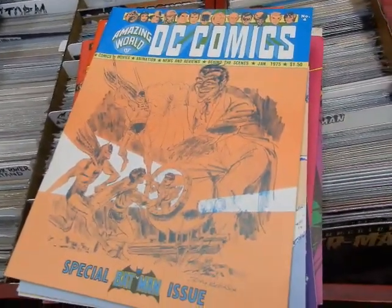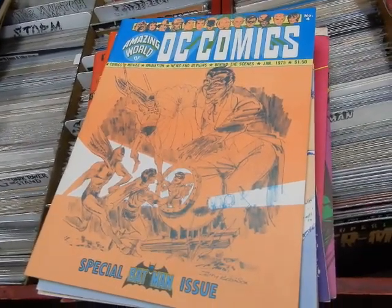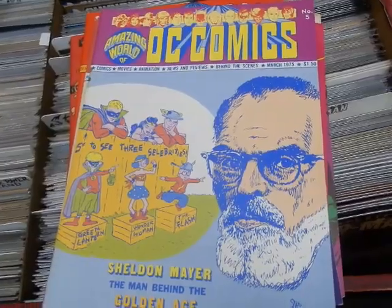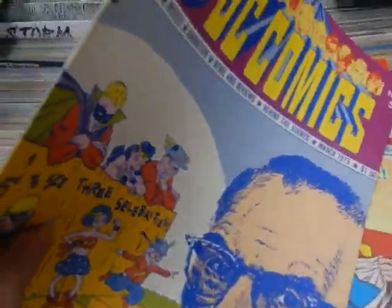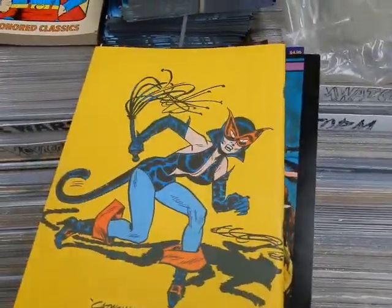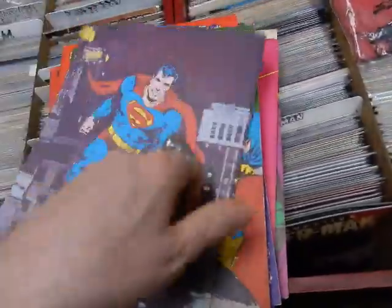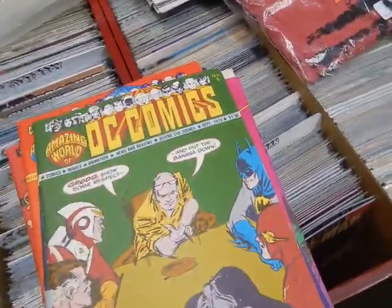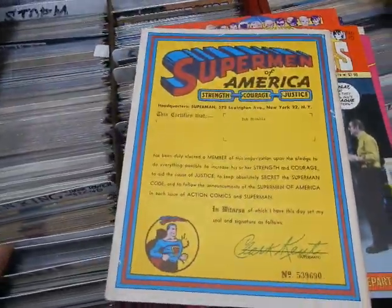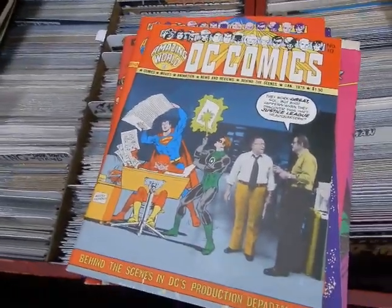The Amazing World of DC Comics — the Marvel equivalent would be FOOM magazine. Special Batman issue — Jerry Robinson cover — this is number four. We've got number five, and that's got some rusted staples. Number six — a Frank Robbins Catwoman. Number seven — Kurt Swann. Number eight — Neal Adams. Number nine — Carmen Infantino.